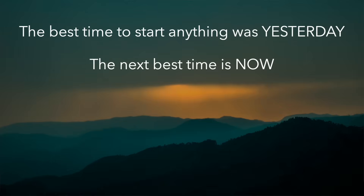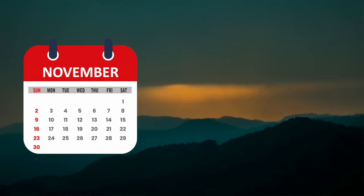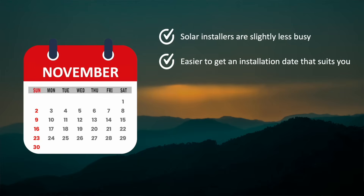There are so many good reasons to start now in November. Solar installers are slightly less busy at the moment, as we're after the summer peak, and that means they're likely to have more availability. So you can choose an installation date that suits you better rather than them. And you might be able to negotiate a better price now than you would in, say, January or at any other time in the year.